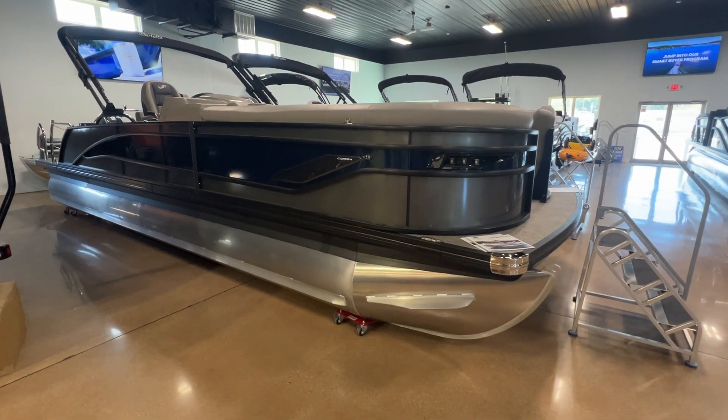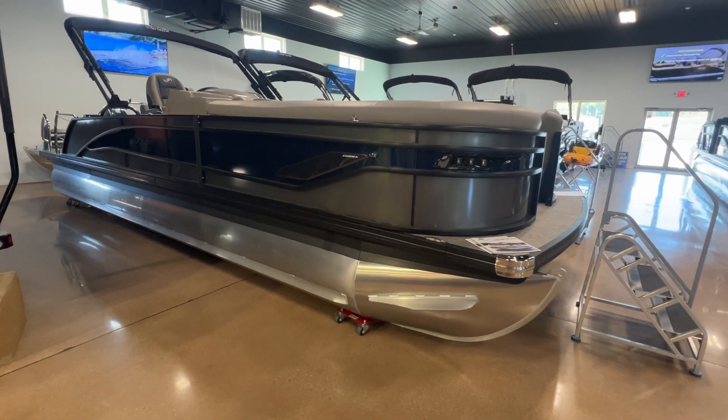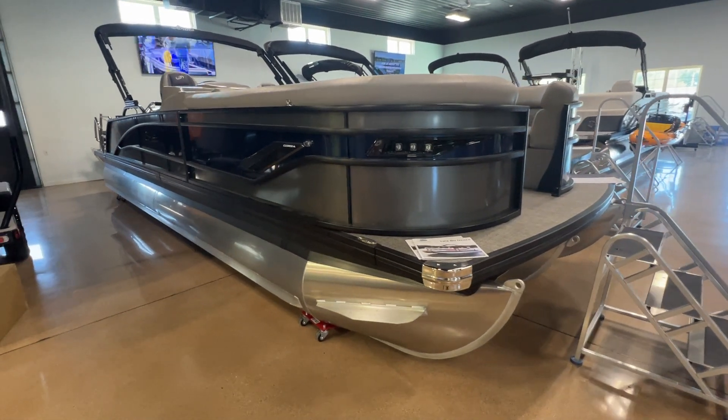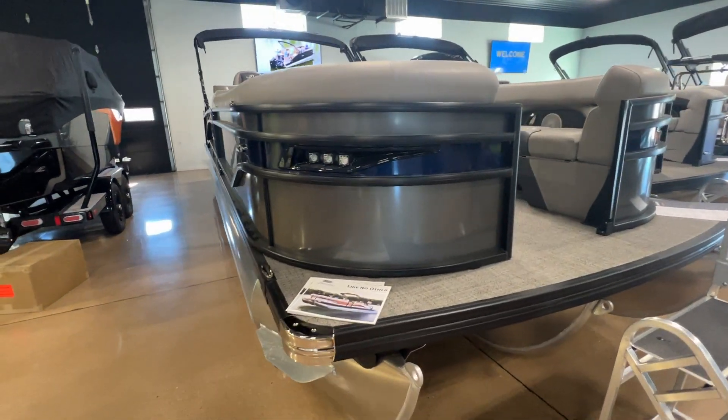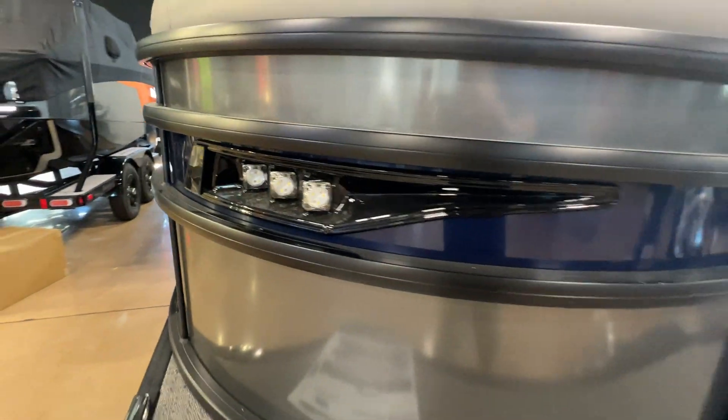Nate here at Dry Dock Marine Center. Today we're talking about this 2024 Barletta Corsa 25 UC. This is in the gray with the blue accent. Nice docking lights there on the front.